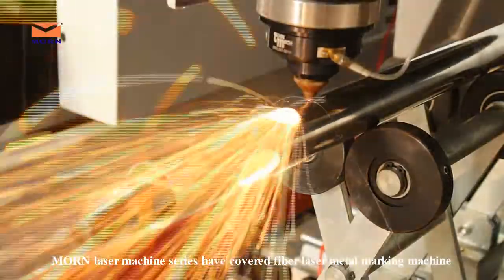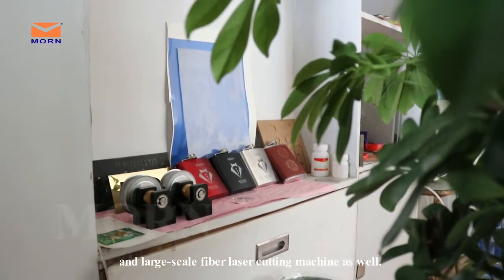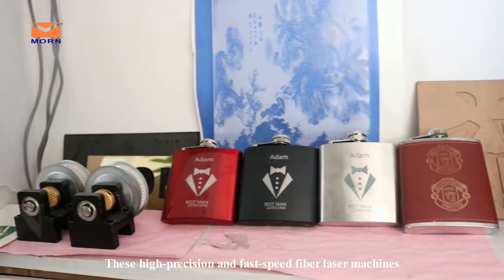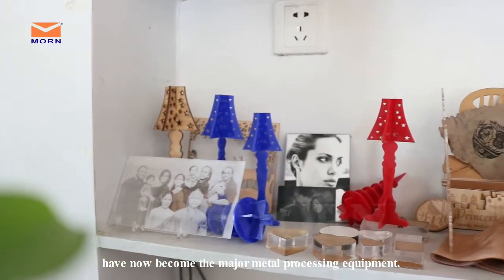Maun Laser Machine Series has covered fiber laser metal marking machines and large-scale fiber laser cutting machines as well. These high precision and fast speed fiber laser machines have now become the major metal processing equipment.